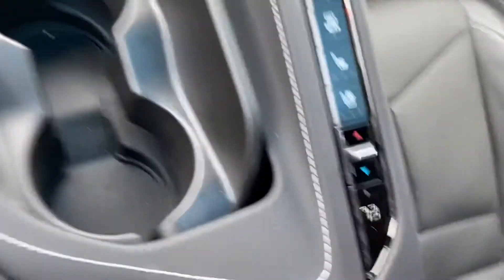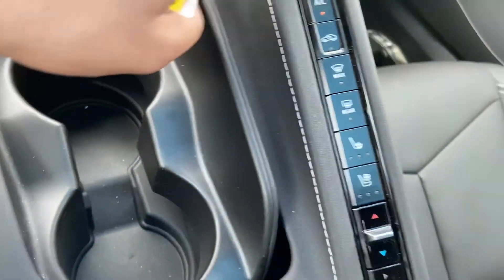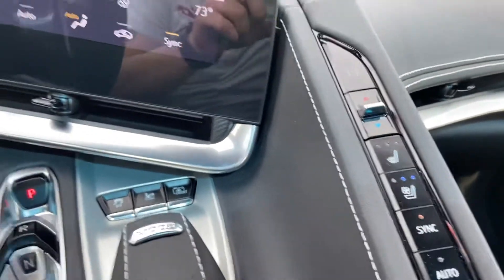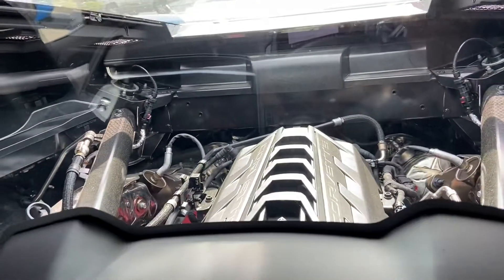You can see your climate controls here, heated and ventilated seats, air conditioning controls, rear view mirror, and the clear top — check that bad boy out back there.